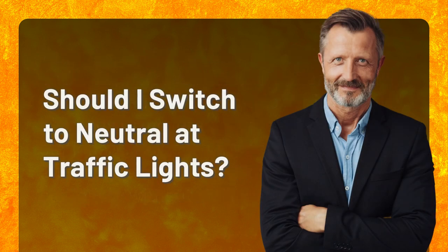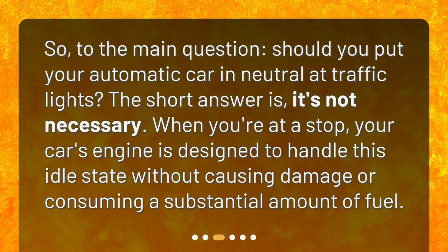Should I switch to neutral at traffic lights? So, to the main question, should you put your automatic car in neutral at traffic lights? The short answer is, it's not necessary. When you're at a stop, your car's engine is designed to handle this idle state without causing damage or consuming a substantial amount of fuel.